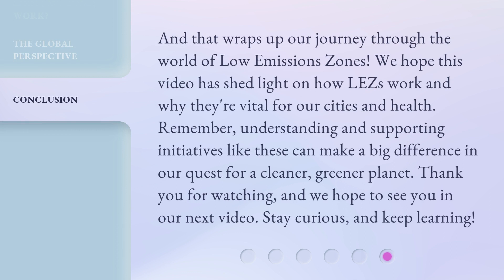We hope this video has shed light on how LEZs work and why they're vital for our cities and health. Remember, understanding and supporting initiatives like these can make a big difference in our quest for a cleaner, greener planet. Thank you for watching, and we hope to see you in our next video. Stay curious, and keep learning.